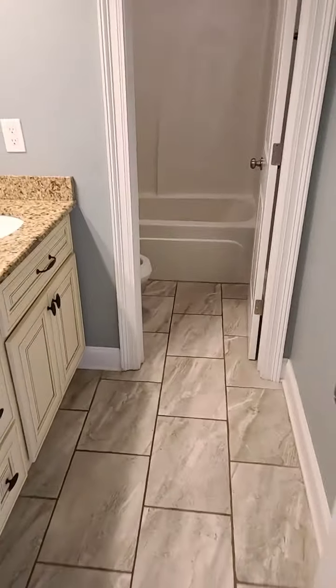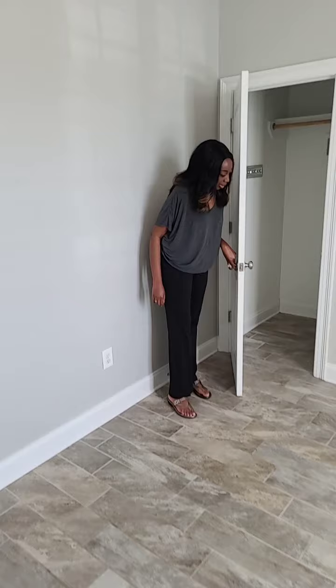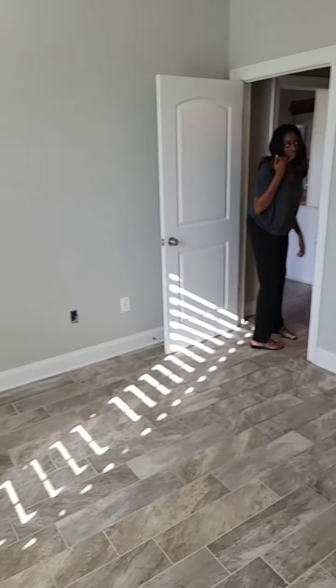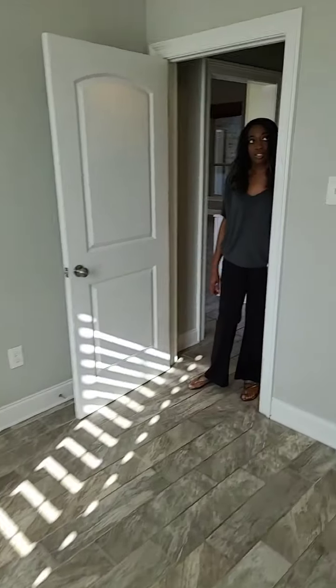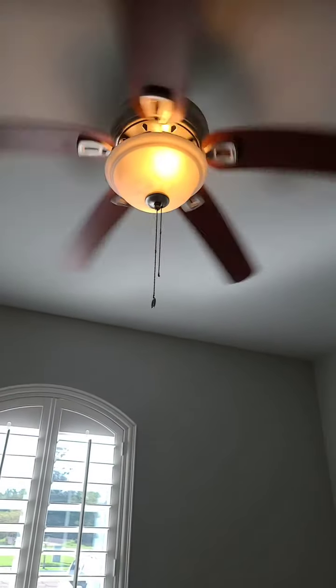Now coming from the bathroom, we step into bedroom number three, facing the front of the house. We have a closet — just a nice size, not too big, not too small. A good kids' room. And the ceilings are not really normal — they're a little bit higher than normal ceilings.